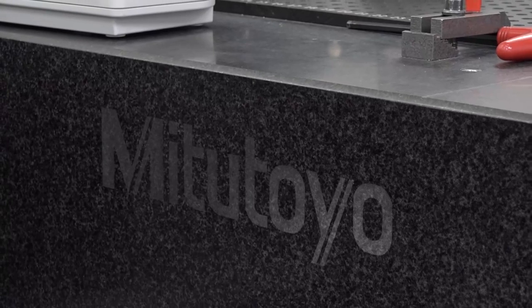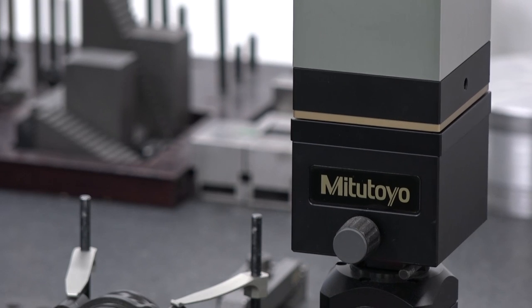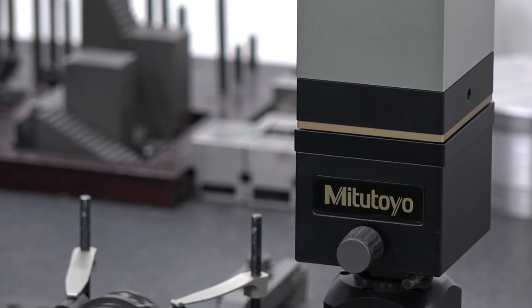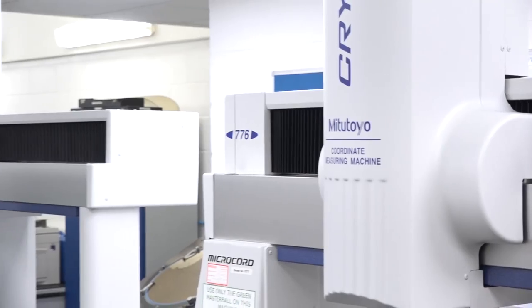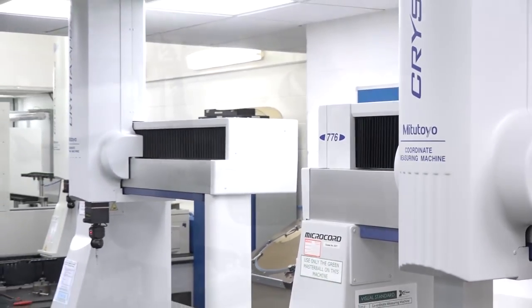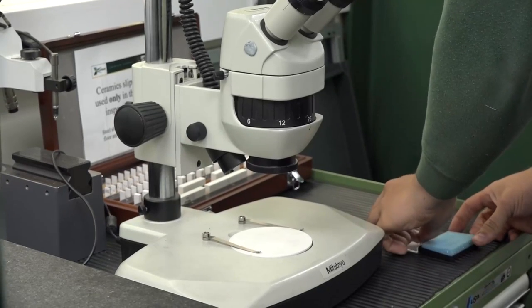We're here on behalf of Mitutoyo to talk about how you embrace their products. Could you tell me a little bit about the portfolio of products that you've got here? We have a wide range of Mitutoyo products — from CMMs, contour tracers, form tracers, surface finish measurement, shadow graphs, down to the simplest of hand tools, micrometers, digital callipers that everybody's familiar with.